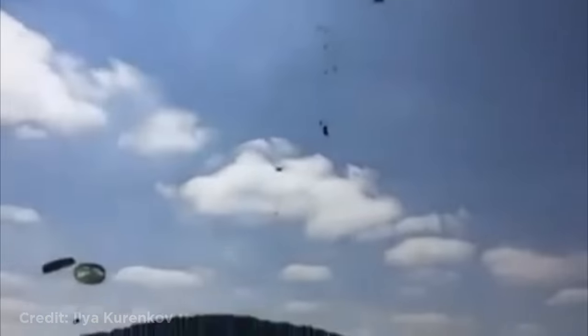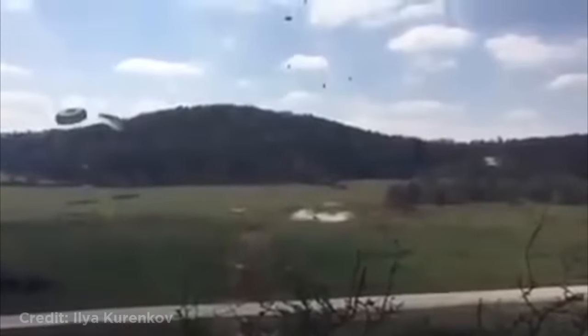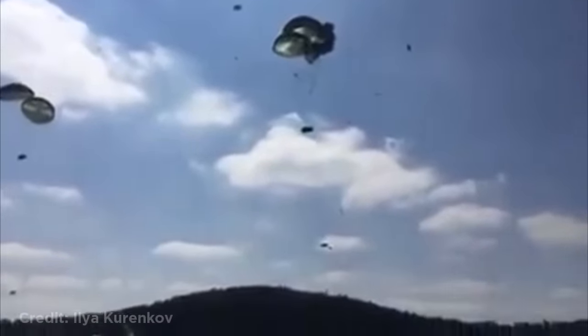This plane was dropping military vehicles called Humvees when three of the Humvees fell down and hit the ground without parachutes. It turned out that the parachutes weren't set up correctly, causing them to not deploy.